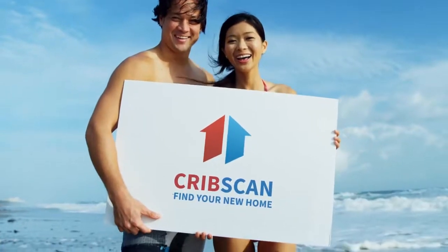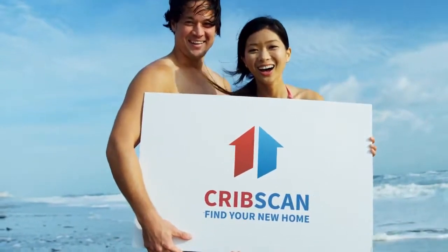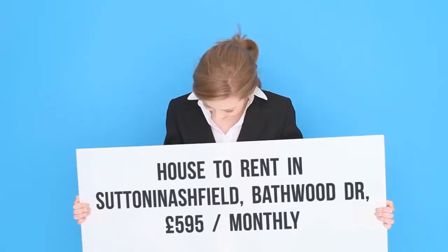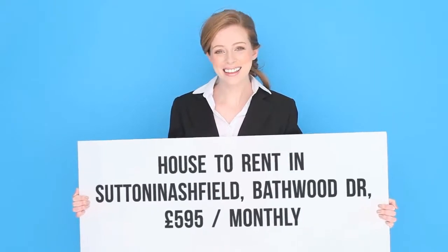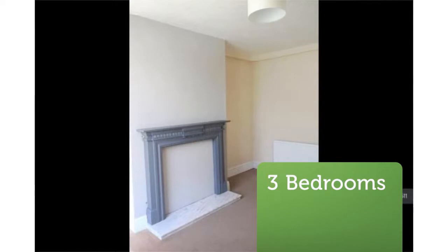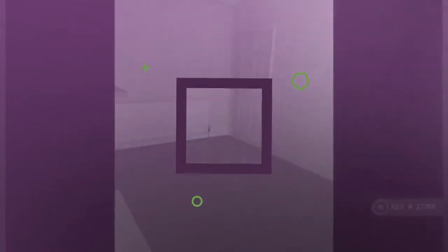Three-bedroom semi-detached house, Bathwood Drive, Sutton in Ashfield, NG17. This three-bedroom, one-bathroom semi-detached house is available to move in from 13 May 2018.